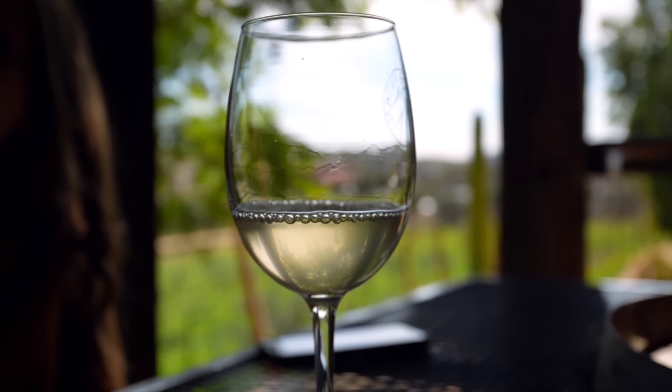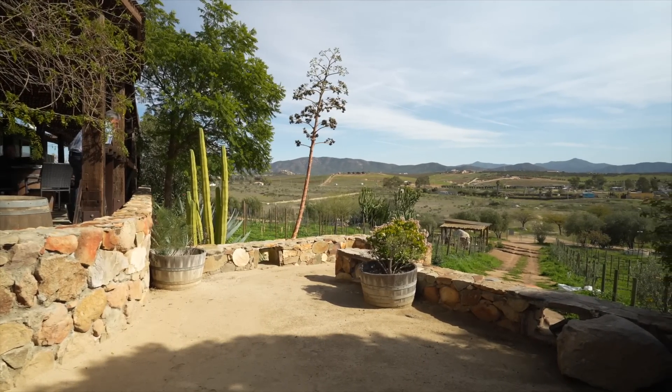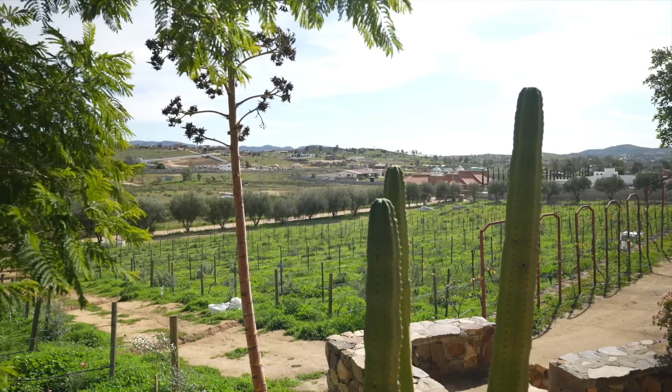We're doing a wine tasting at Vinos Pijuan, which is a Spanish family-owned vineyard here in Valle de Guadalupe. Very highly reviewed and the grounds are breathtaking.